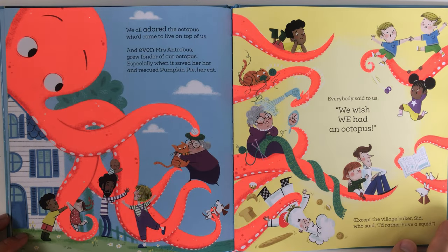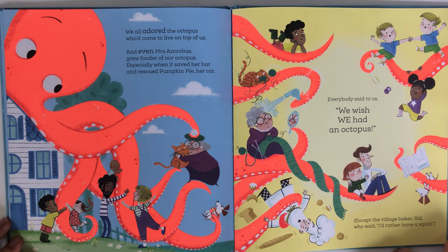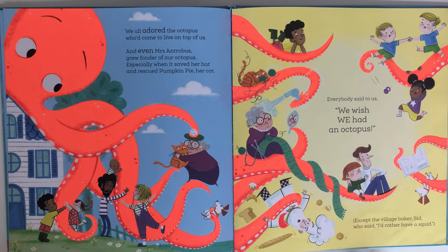And people came from miles to see our octotastic Christmas tree! We all adored the octopus who'd come to live on top of us. And even Mrs. Antrobus grew fonder of our octopus, especially when it saved her hat and rescued Pumpkin Park Pie, her cat.